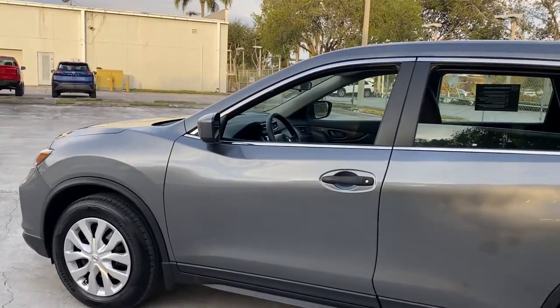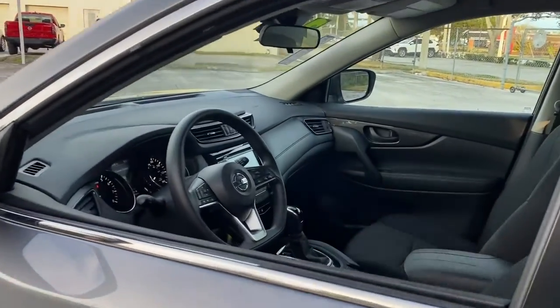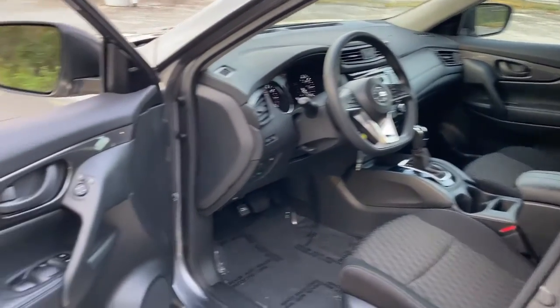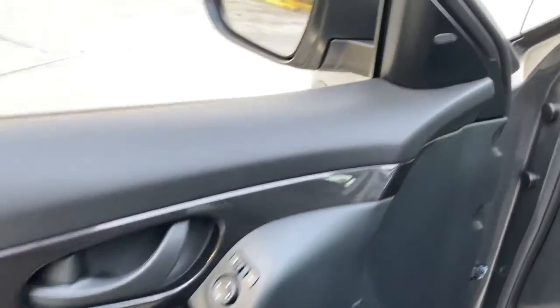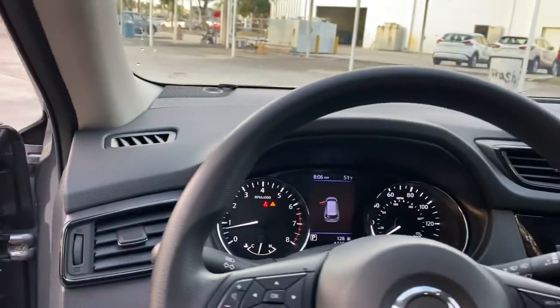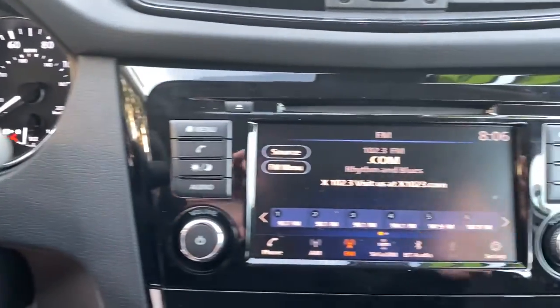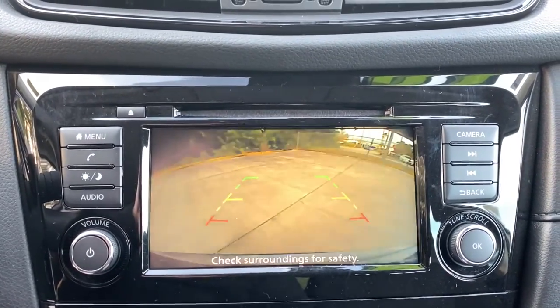The following are some of this vehicle's highlighted options: keyless entry, backup camera, lane-keeping assist, satellite radio, steering wheel audio controls, blind spot monitor, Bluetooth connection, stability control, rear spoiler, and intermittent wipers.